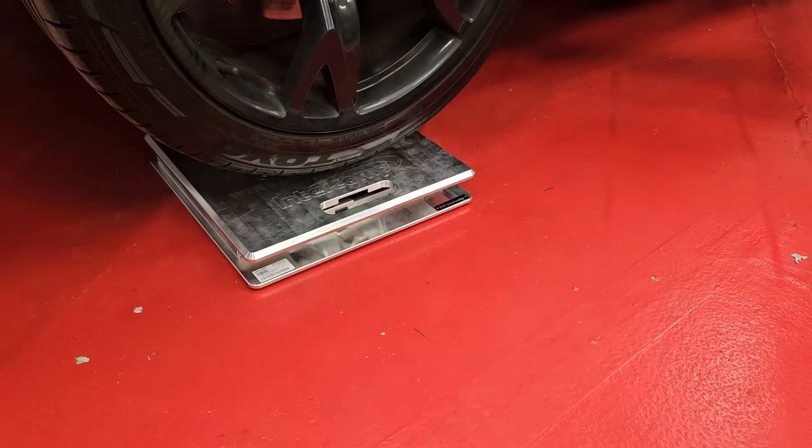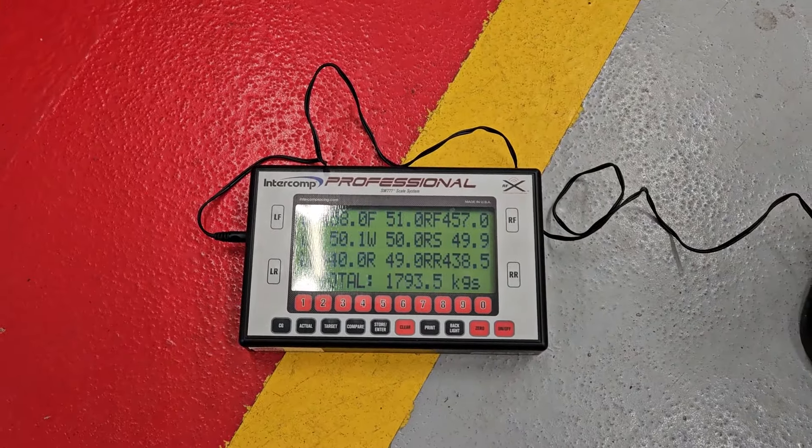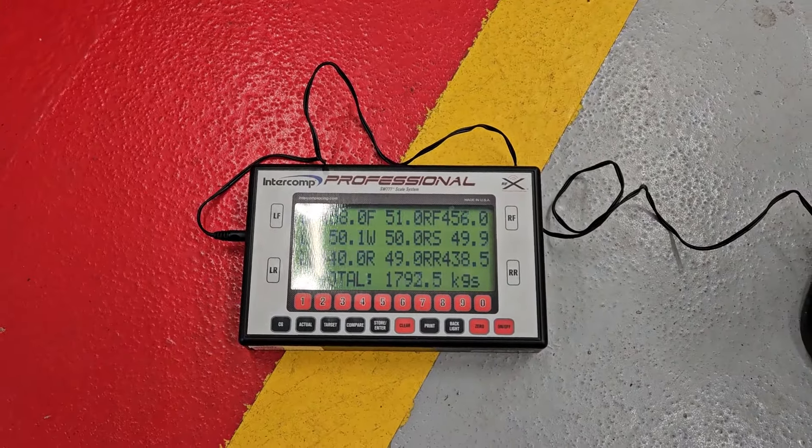We're using the Intercomp scales — a wireless system. The car is about 1,800 kilos. There's no LPG in the car, about a quarter tank of fuel. I weigh 70 kilos. I'm happy with that — not worrying about corner weighting right now. I'll put the calculation in the description based on that weight and my speeds from some previous drag racing. Now I'm going to get it back in the air and start doing some electrical tests.